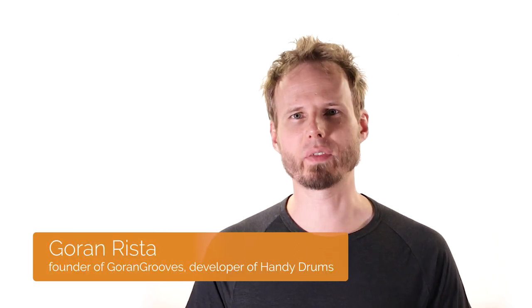Hi, I'm Goran Rista, founder of Goran Grooves and developer of Handy Drums plugins.